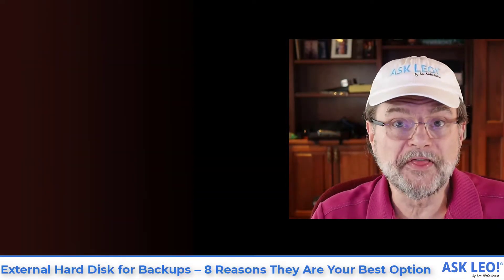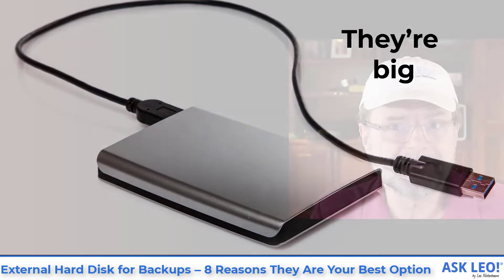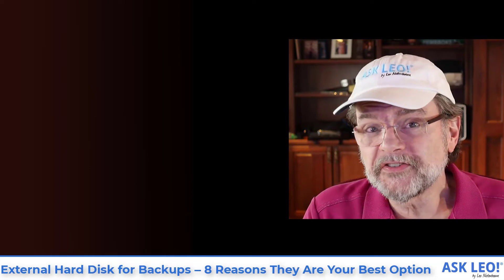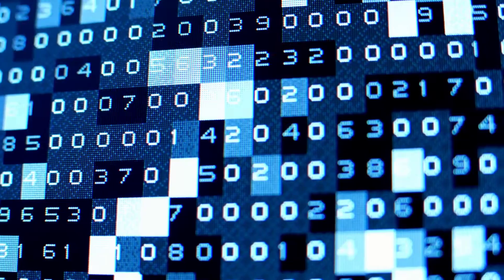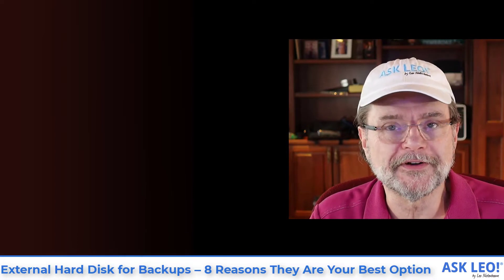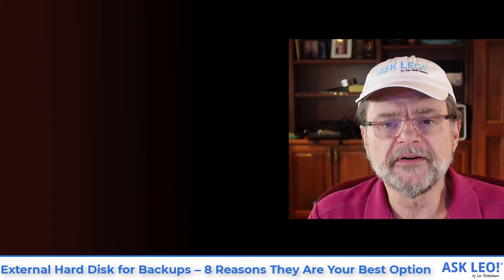Speaking of which, they're big. The smallest one I could find with a quick search on Amazon was about a terabyte. I'm sure there are smaller ones out there, but a terabyte as a starting point is just amazing. Many of us don't have anywhere near that kind of data on our machines, so a small external hard drive of only a terabyte is usually well sufficient for our needs.